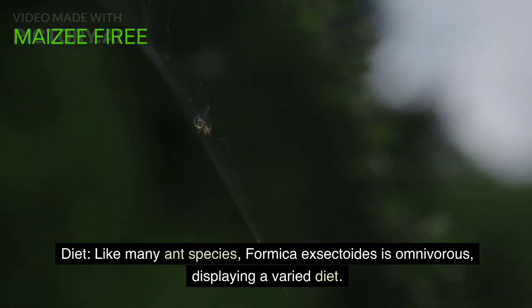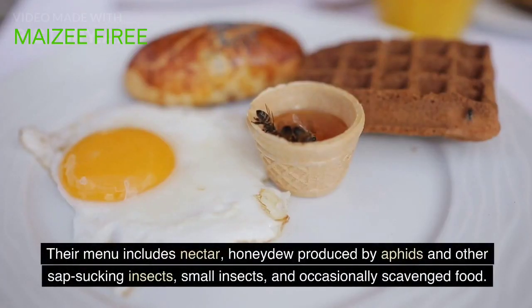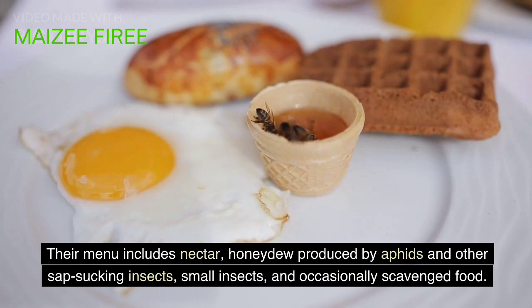Diet. Like many ant species, Formica exectoids is omnivorous, displaying a varied diet. Their menu includes nectar, honeydew produced by aphids and other sap-sucking insects, small insects, and occasionally scavenged food.